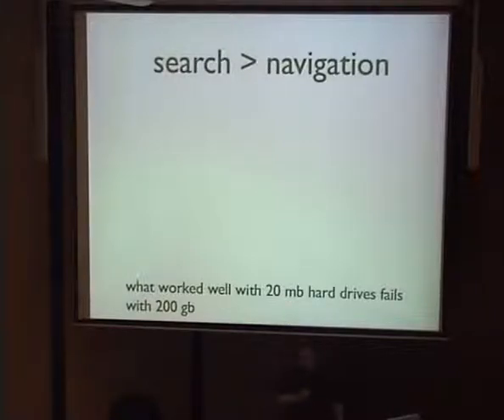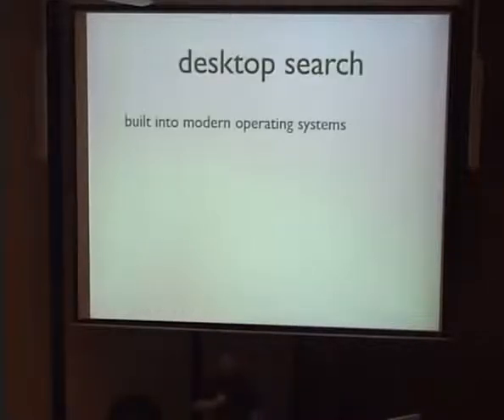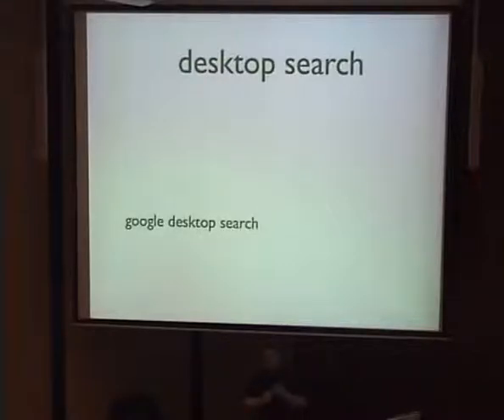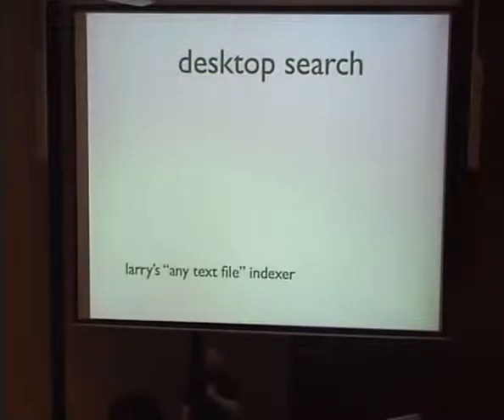Fortunately there are solutions in the form of desktop search, built into modern operating systems via an index of your hard drive so you can find things really fast — and it's retrofittable in older ones. Leopard and Vista both have index search built in, but even on Windows XP you can retrofit it with Google Desktop Search. Out of the box it's not that useful to developers since it searches Word docs and Excel spreadsheets, but you can download a plugin called Larry's Any Text File Indexer and tell it to index .java, .xml, .sql — whatever you use regularly. I typically turn off Word, PowerPoint, and Excel searching and turn on the file types I want.